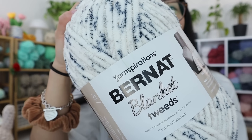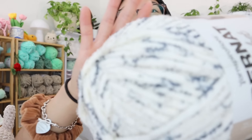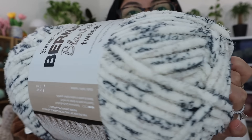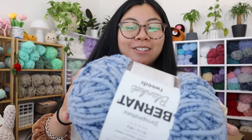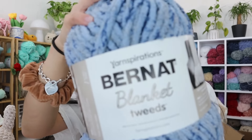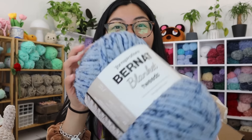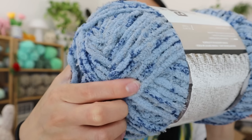Let me put these all back. Next, going back to tweeds — this is Bernat Blanket in color Ivory Tweed. This one has Navy colors mixed in with white so it wouldn't be realistic, but I thought it would make a cute cat regardless. Sticking with the blue color scheme, this last skein is also from Bernat Blanket Tweeds in colorway Sea Tweed — not a realistic cat, but how cute is this blue color? It kind of reminds me of a blueberry. And that's it with the yarn haul.